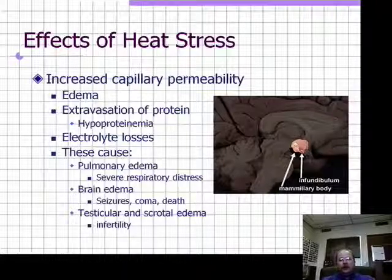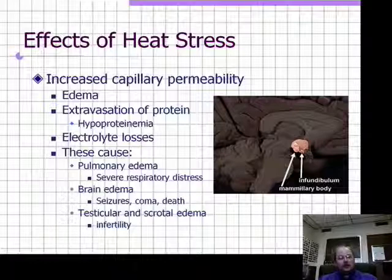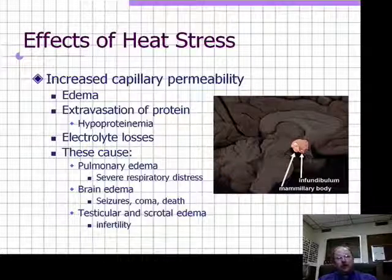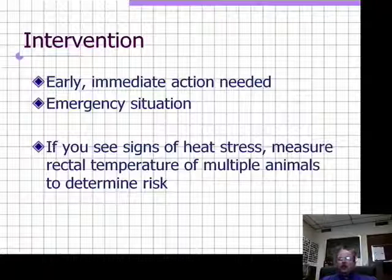Pulmonary edema, brain edema, and testicular and scrotal edema can cause anything from temporary sterility to permanent sterility or death, depending on the stage of the disease. We need to intervene early — early, immediate action is required. Don't notice a swollen scrotum in the morning and wait until evening to check, because that animal might be dead by then. We can almost always save animals from heat stress if we get to them quickly enough, so treat it as an emergency situation.